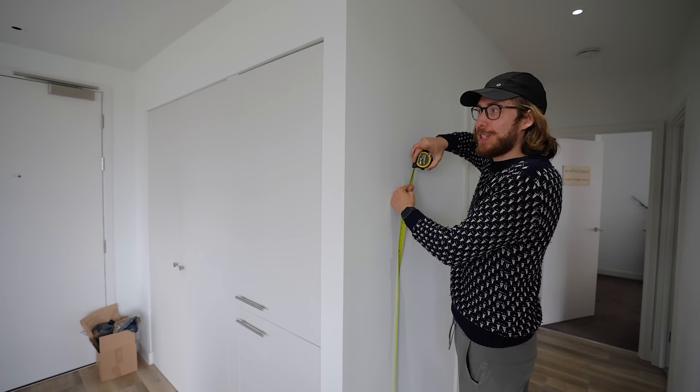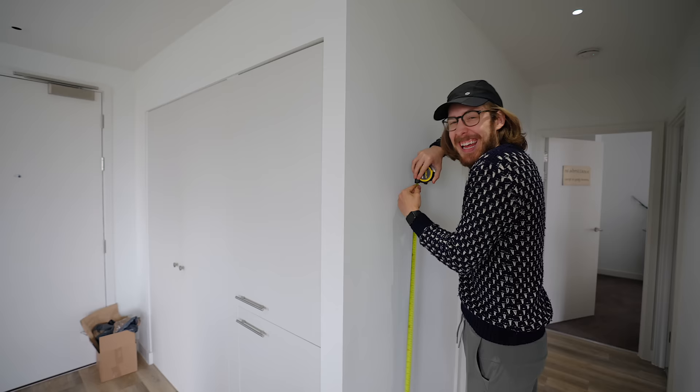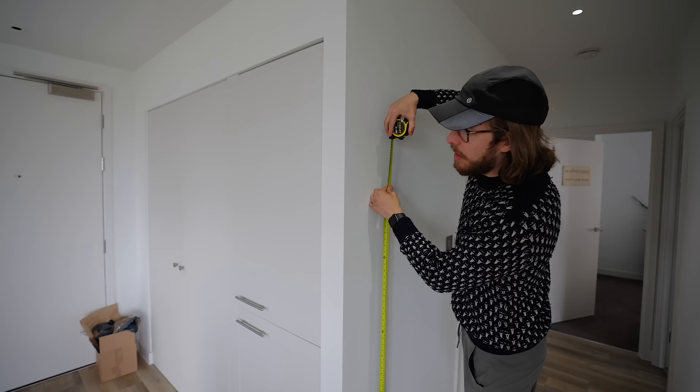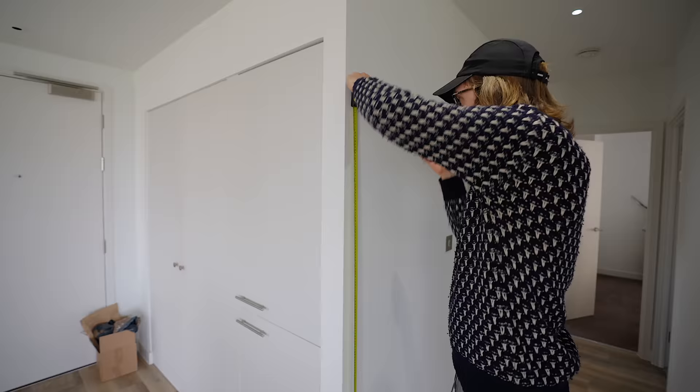Everything in the house I've put up so far I've realized is at my height. Like the mirror — I did it so that I could see myself before I walked out, but then I realized no one else can use it. Tall people only. This coat rack is primarily for me — it's more like a statement piece for maybe my hat. There'll also be a different coat rack in that corner.